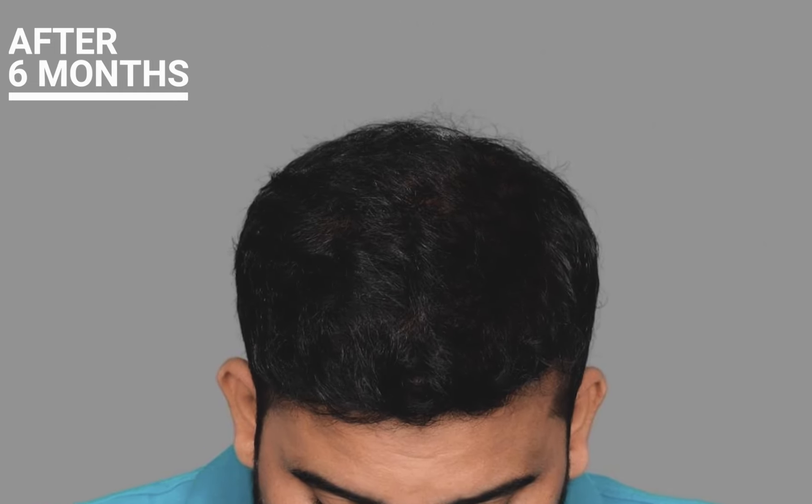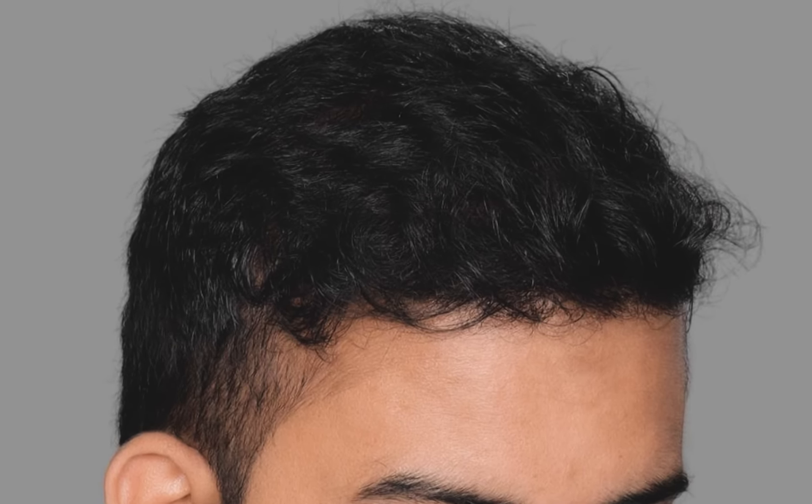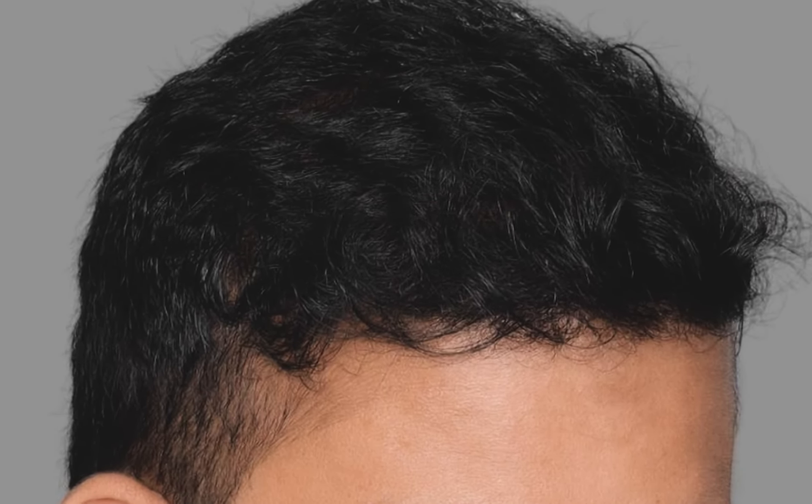Coming fast forward to six months, 70% of the expected results were apparent. The transplanted hair had beautifully merged with the patient's non-transplanted hair, creating a seamless and natural effect.